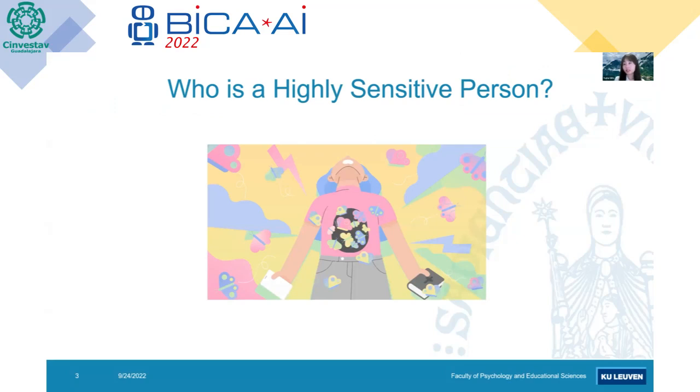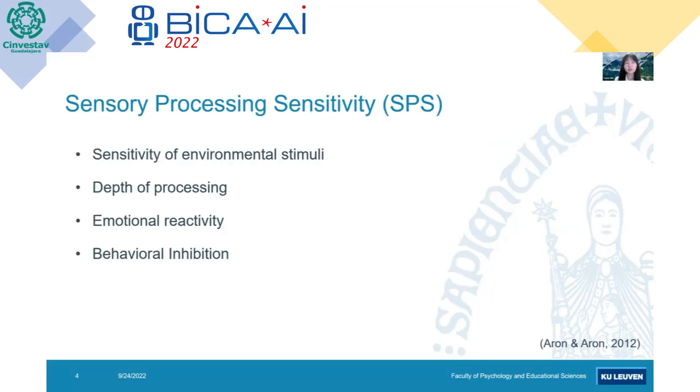Let's start from the definition of a highly sensitive person. It's apparently a folk concept, but if you try to search this term in the psychological literature, what you would find is a term called Sensory Processing Sensitivity, or SPS. A highly sensitive person is someone who scores higher on the SPS scale, which means they have higher sensitivity to environmental stimuli and they have deeper information processing.